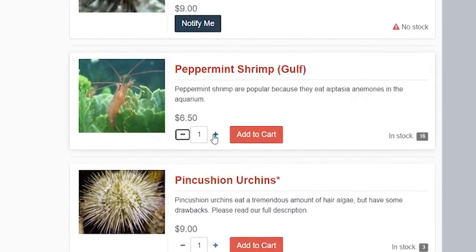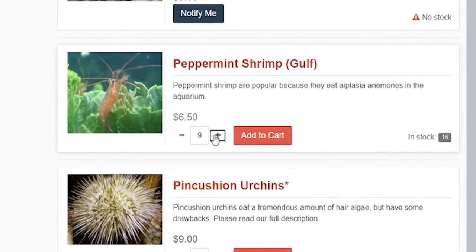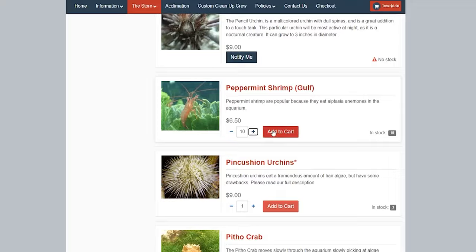So I searched more and found peppermint shrimp — there were a few available. To be honest, I wanted to buy them all, but I thought it would be nice to leave some for the next guy. Ten should do the trick, so I placed my order and waited.